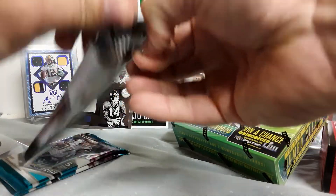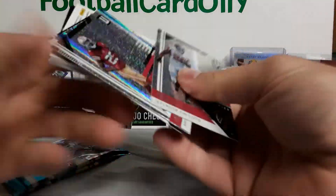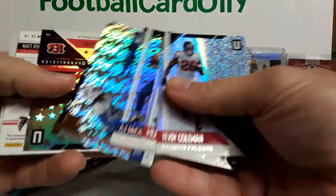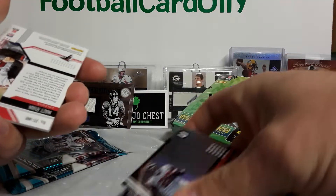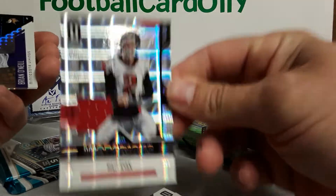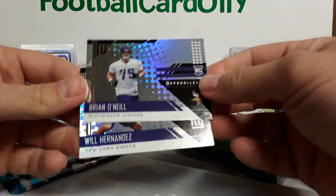I'm going to go with Unparalleled here, and then the two packs of Elite, and then the Absolute. We got something thick and it is a hit of some sort. We got Tevin Coleman, Richard Sherman, a AJ McCarron Flight, Tremaine Edmonds Flight Rookie, Jarvion Williams Rookie. This is numbered 5 out of 200. Matt Ryan — that's a cool-looking card. It's not the greatest value since it's not numbered, but cool-looking cards at least. Will Hernandez and Brian O'Neill, rookies. That's not too shabby.